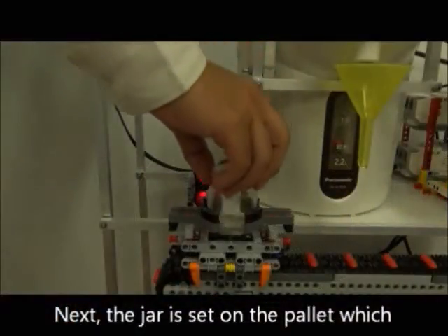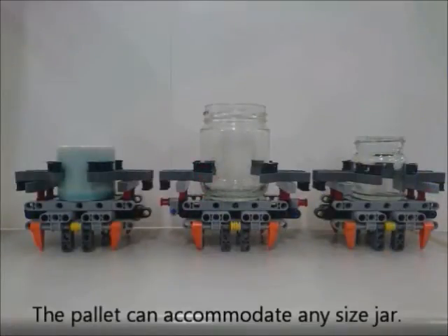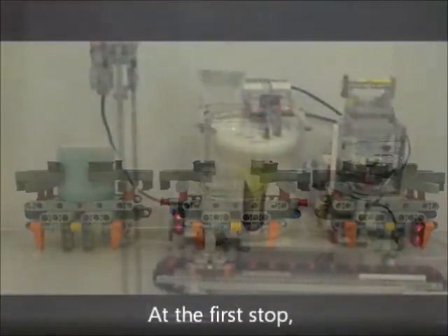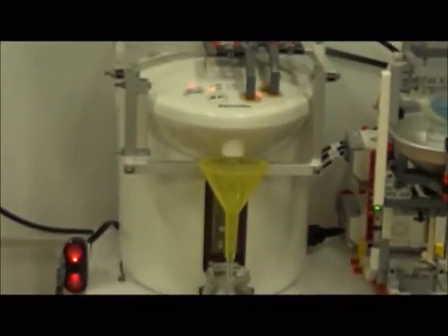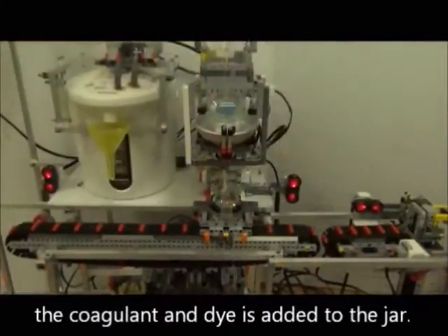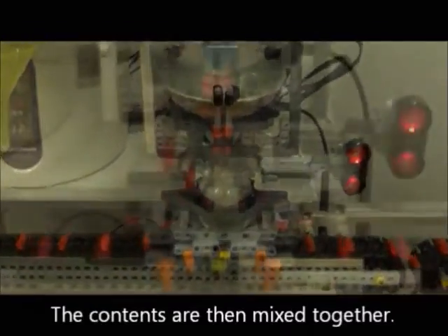Next, the jar is set on the pallet which then moves along the conveyor belt. The pallet can accommodate one jar inside. At the first stop, the oil will be poured into the jar. Then, at the next stop, the fragrance is added to the jar. The contents are then mixed together.